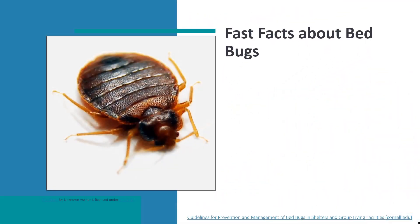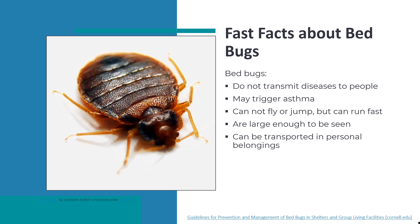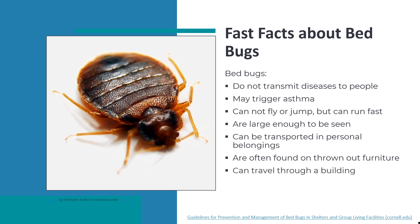Here are some fast facts about bed bugs. Bed bugs do not transmit diseases to people, but may trigger asthma. They cannot fly or jump but can run fast, are large enough to be seen, and can be transported in personal belongings. They are often found on thrown out furniture, can travel through a building, can be difficult to control, but can be eliminated and prevented.